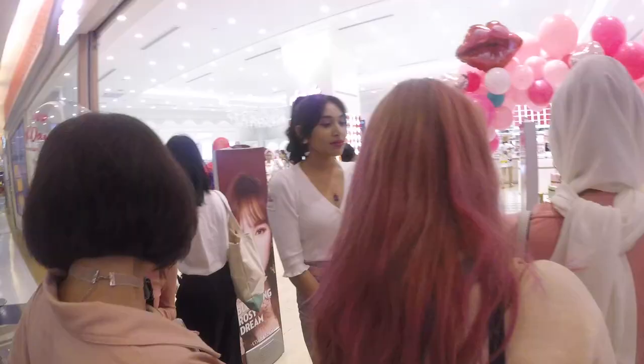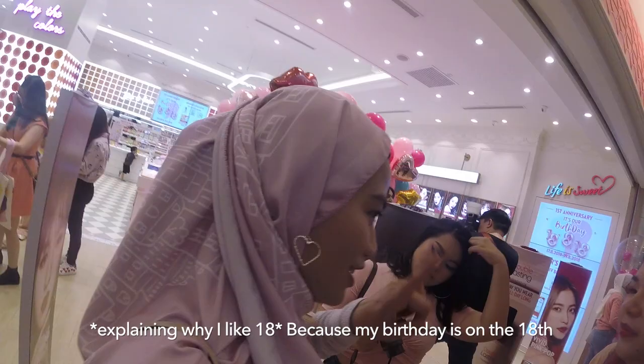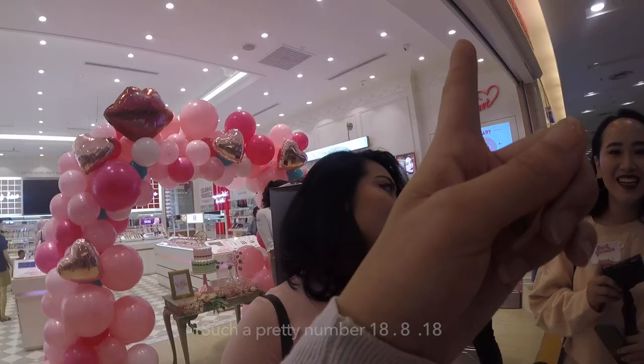Babe! Manisha! Hello! Someone's early. Got stuck because it was raining, so traffic was horrible. It's on the 18th — is my birthday on the 18th? Not August, January. But still, 18th. Such a pretty number, 18-8 on it.